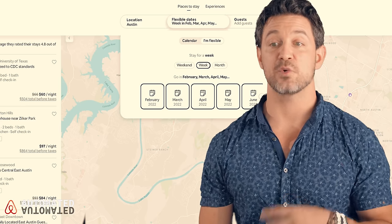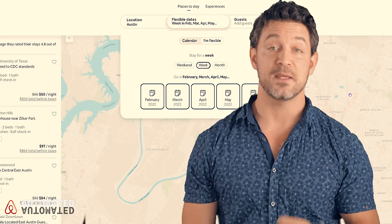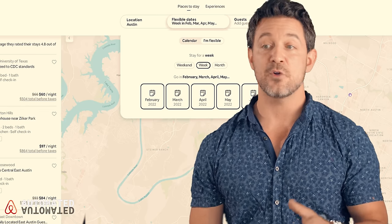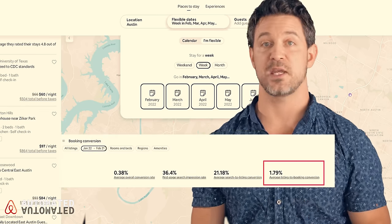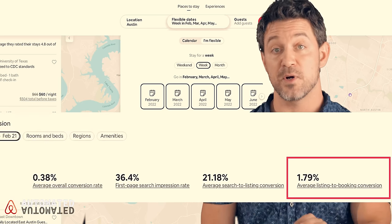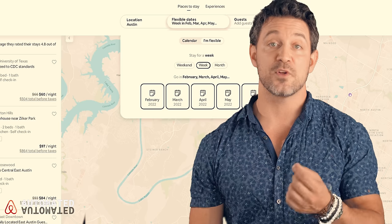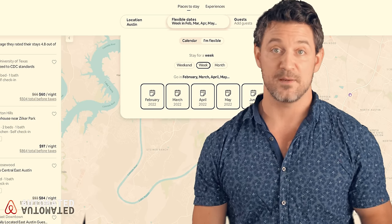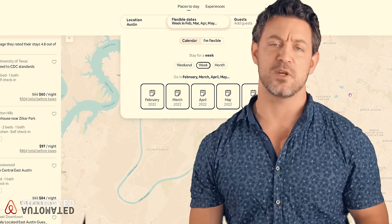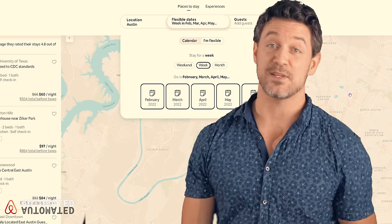This allows Airbnb to create the first user experience they want to control — showing the very best listings because they care about the window-shopper aspect of Airbnb. Conversion percentage is typically under 2%, meaning only about 2% of the time does somebody click a listing and then ultimately book it. With such a low conversion rate, people are window shopping before they commit. Airbnb wants every touch to be positive so people come back, because if they don't book today, they might book next week.